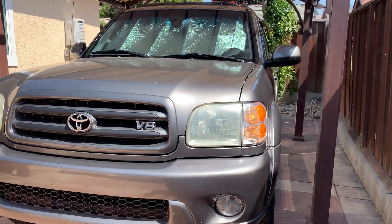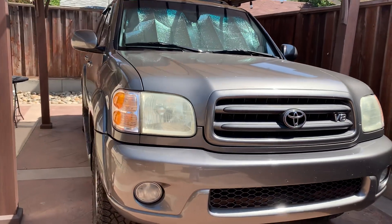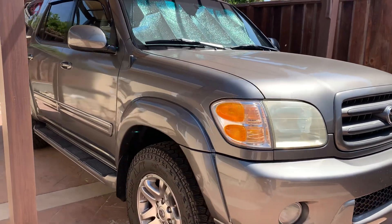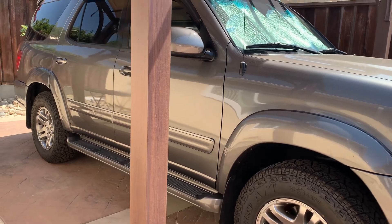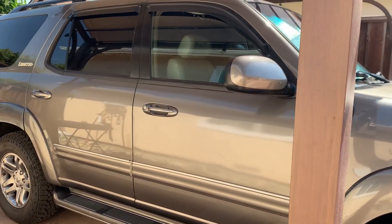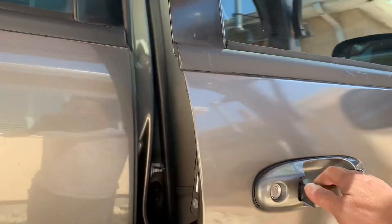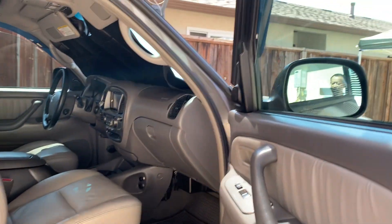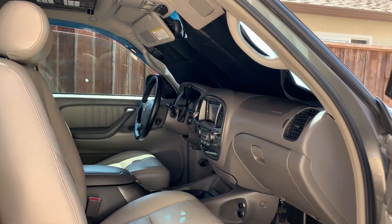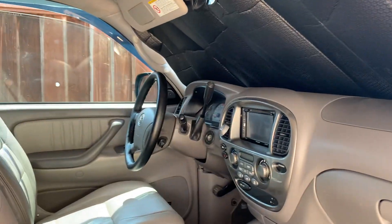This is a 2004 Toyota Sequoia Limited, rear wheel drive only, nothing fancy. No modifications, no customization — from the outside it just looks like a normal SUV. From the passenger side, there is nothing in here, windows not even tinted. Besides the windshield sunshade, it has nothing.